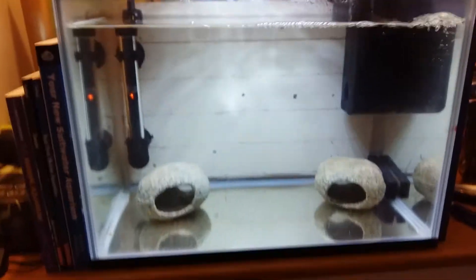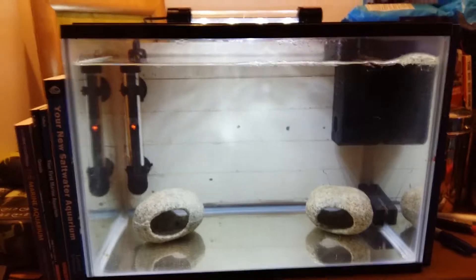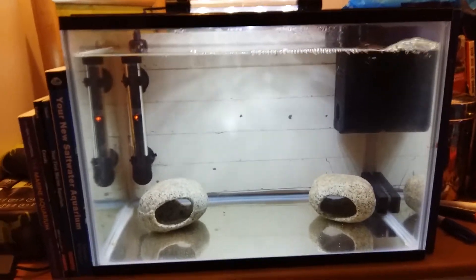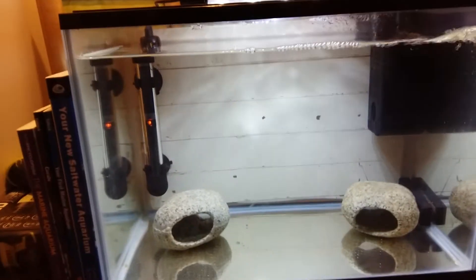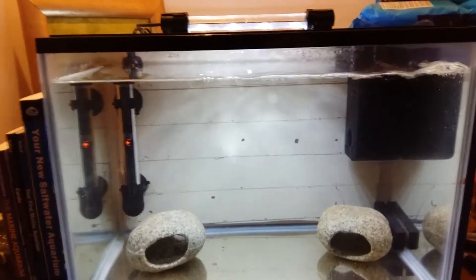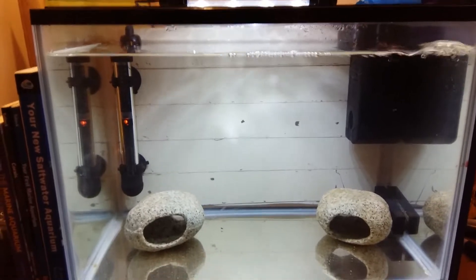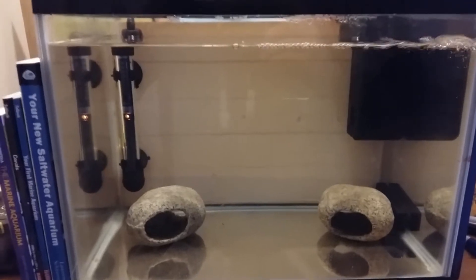My quarantine tank is all cycled now and it's ready for two new fish I'm getting at the end of the month. I'm looking to get a flame angel and a yellow tang. That quarantine tank took nearly three to four weeks to cycle.